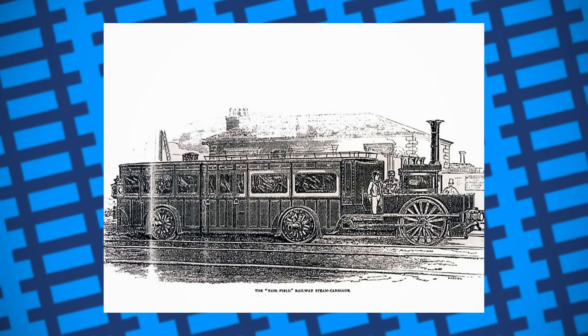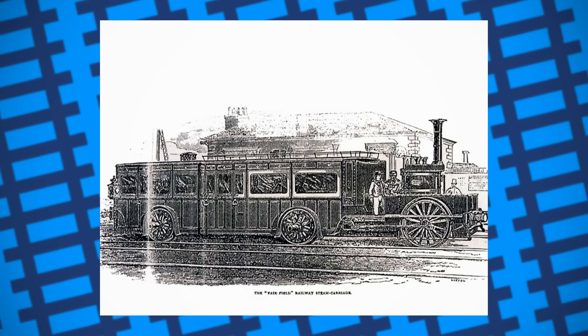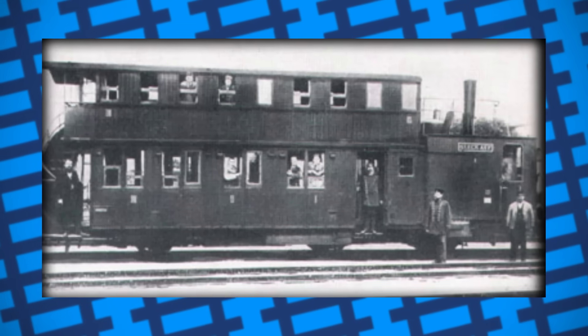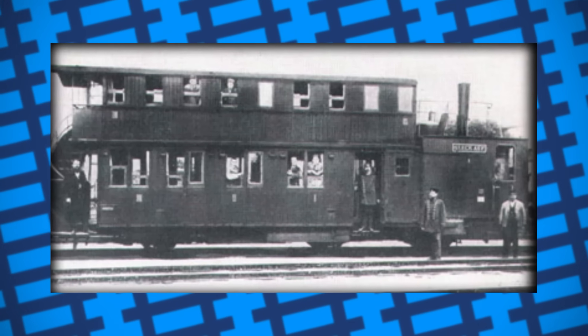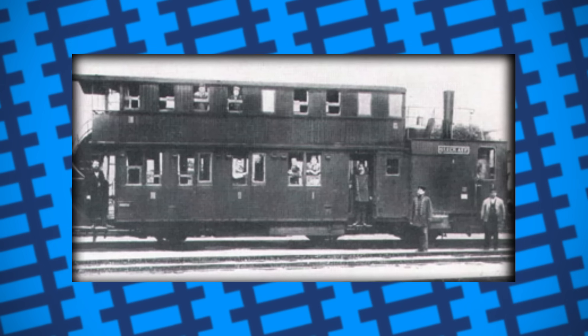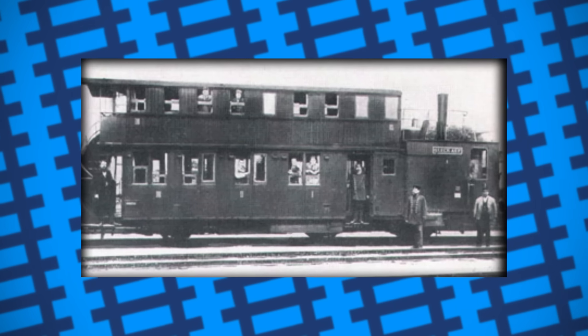While it did function as intended, the design was never picked up or further pursued as it was awkward to operate. Several other designs were built and tested between 1880 and 1900 in Germany, Switzerland, Austria-Hungary, and Australia, but these too didn't last very long, owing to lackluster performance.